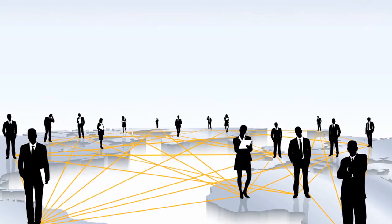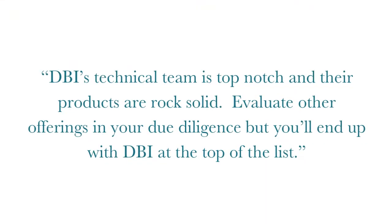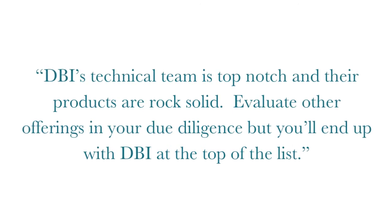DBI stands behind our products. To us, you're not just an account number — you're part of our global family. DBI's superior personal service team delivers the results you're looking for every time. Our customers rave: DBI's technical team is top-notch and their products are rock-solid. Evaluate other offerings in your due diligence, but you'll end up with DBI at the top of the list.